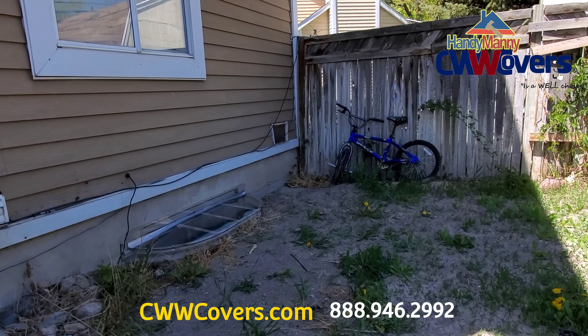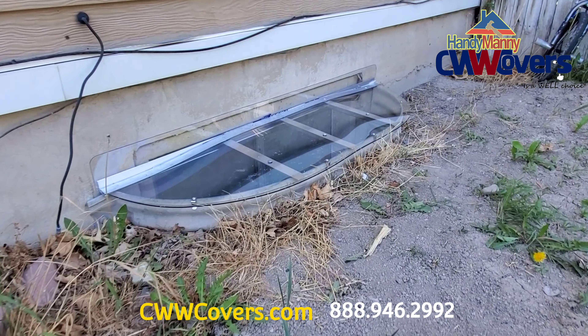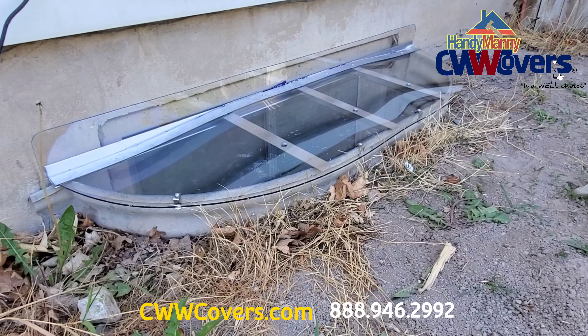And here is the last window well, also with three cross supports across, made of aluminum with stainless steel clips.